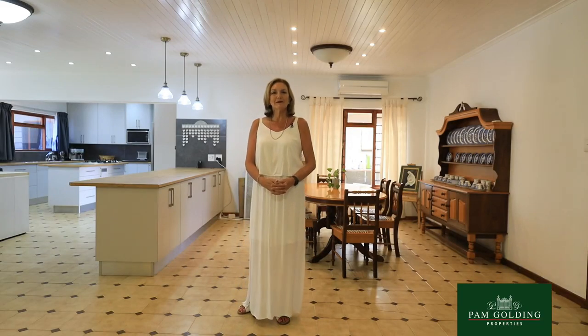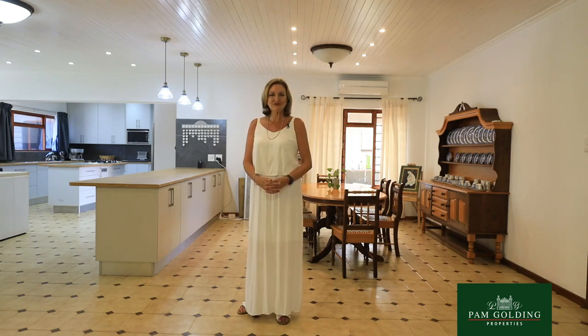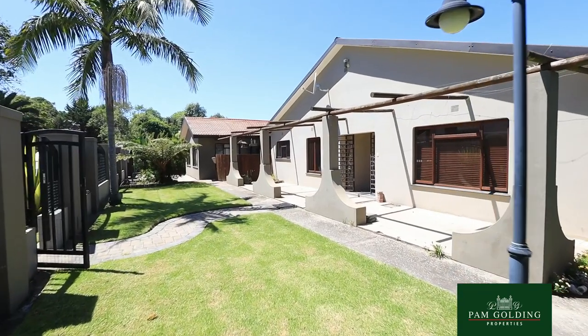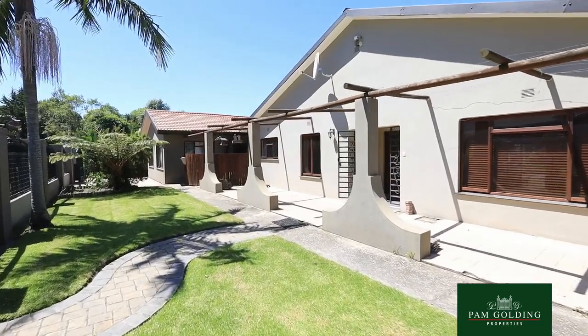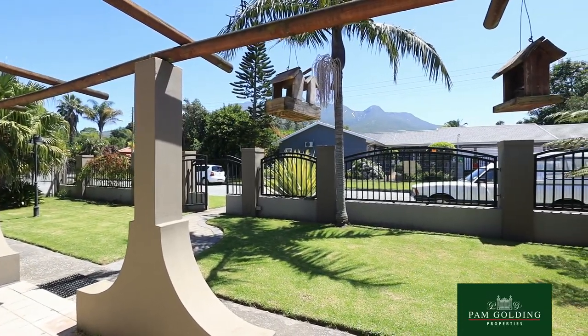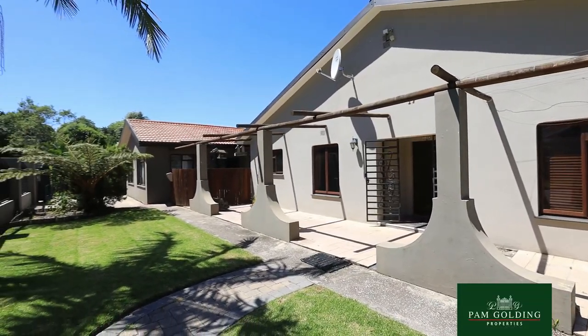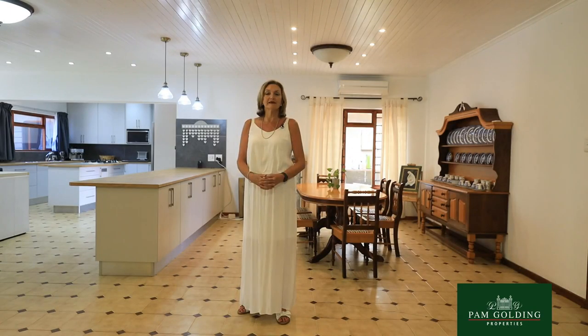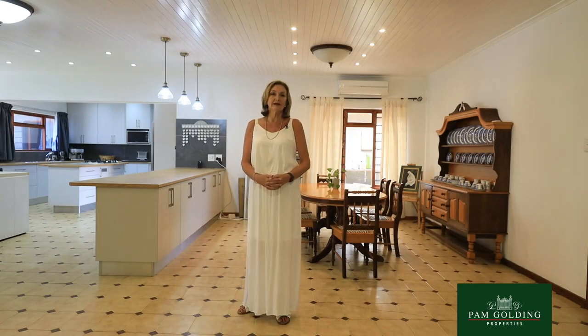I'm Tully Barnard from Pam Golding Properties in George. We're viewing a home in Canthus Drift, one of the most popular areas in George because it's an old established area with tall trees, lots of shade. This particular property is very close to the entrance into the magnificent forests and is surrounded by beautiful neighbouring homes.